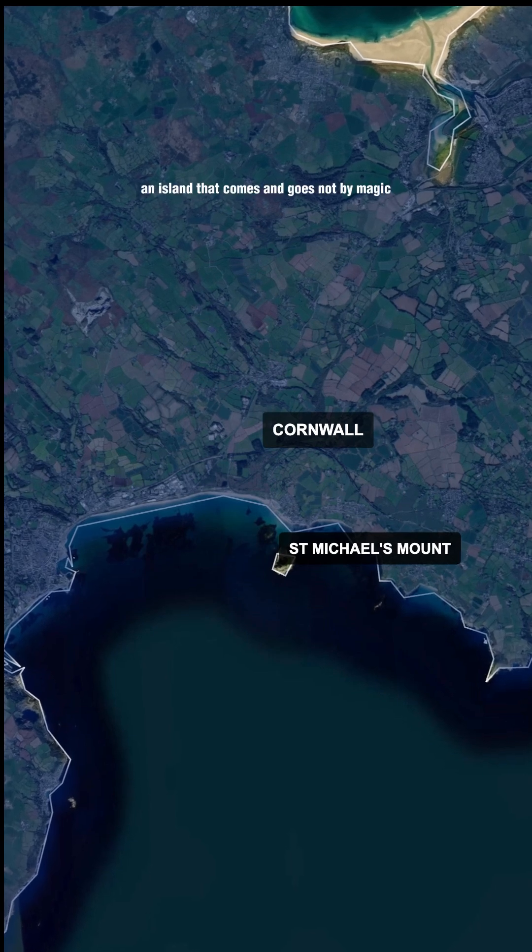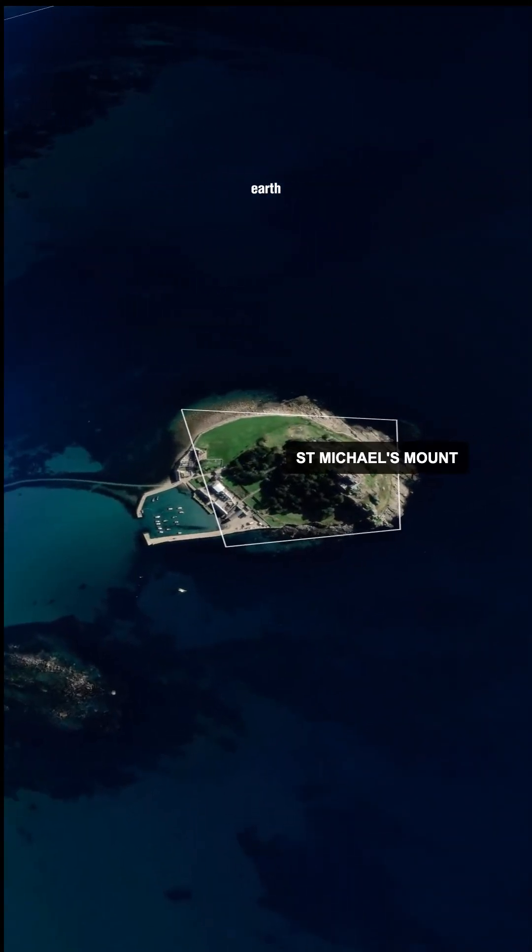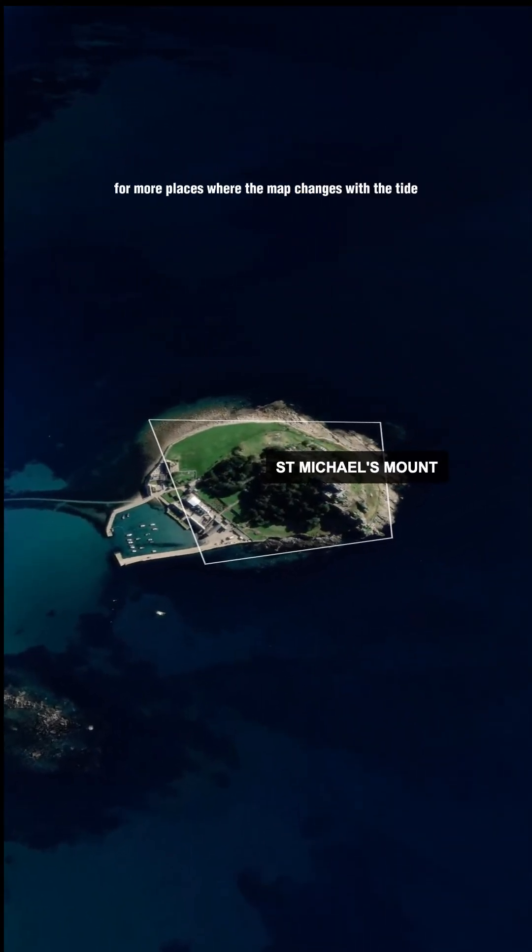An island that comes and goes — not by magic, but by gravity. Follow NeoMap Earth for more places where the map changes with the tide.